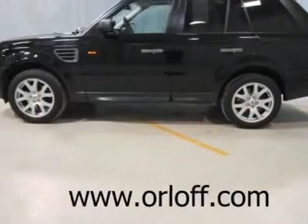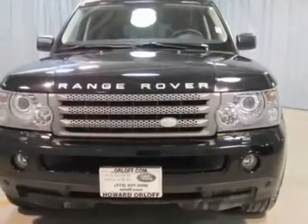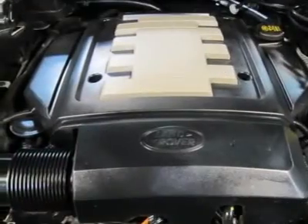Leather interior, automatic headlights, fog lights, headlamp washers, wood trim, heated seats, CD changer in dash, moonroof, dual power seats, driver memory, dual air conditioning, and much more.